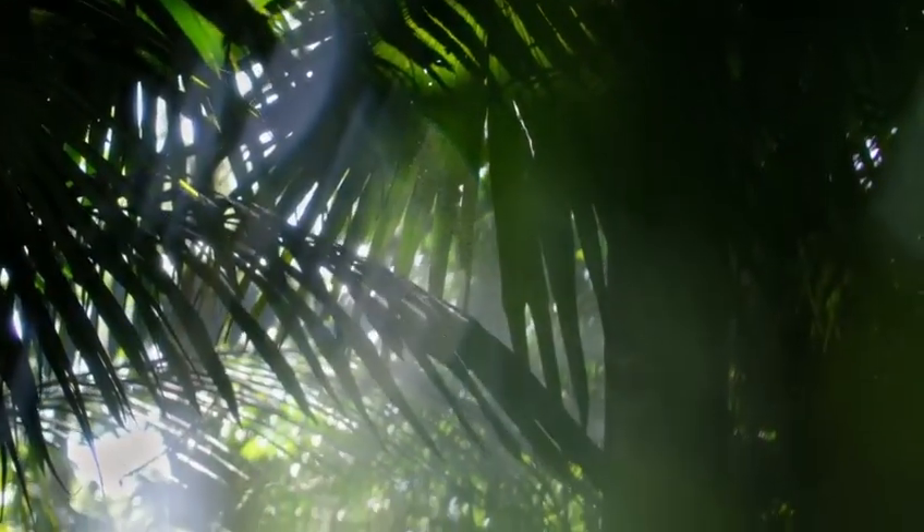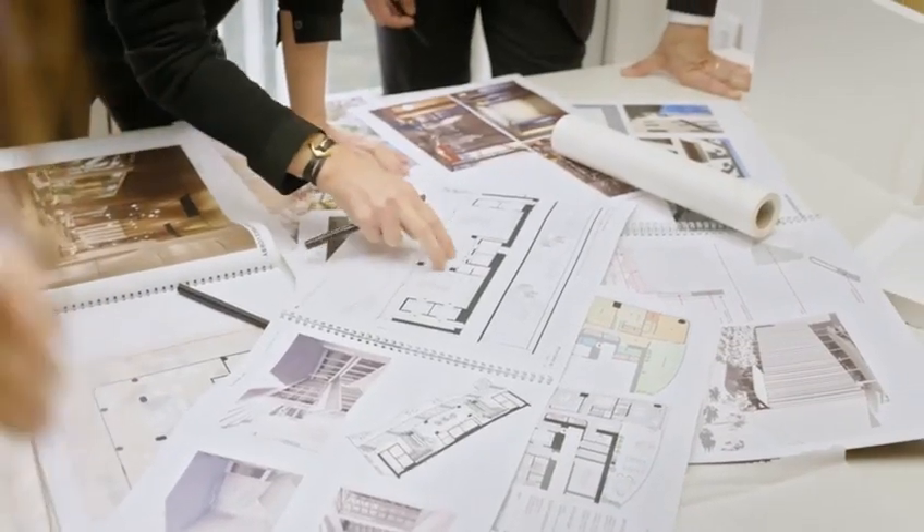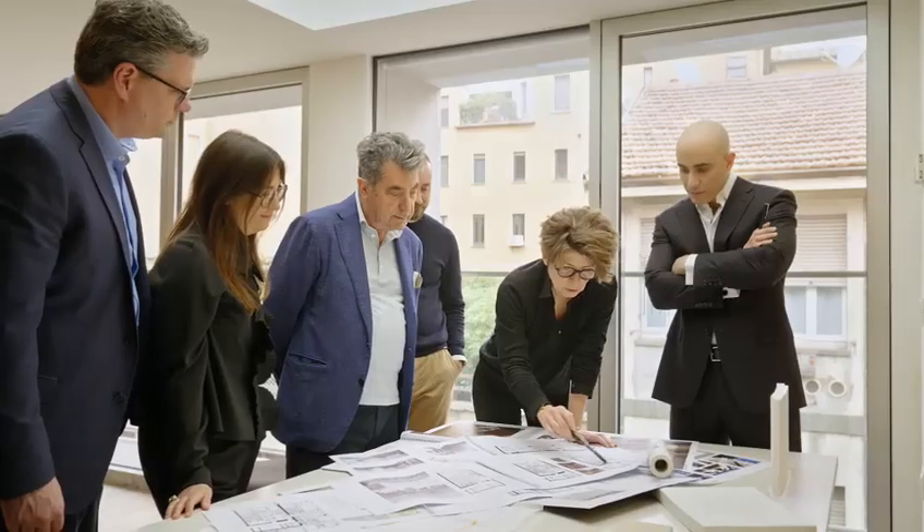The ultimate goal for architecture is to build collective dreams. It was not the developer and the architects — it was a team working together in one project.